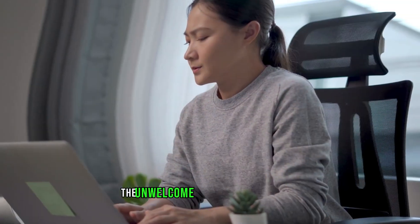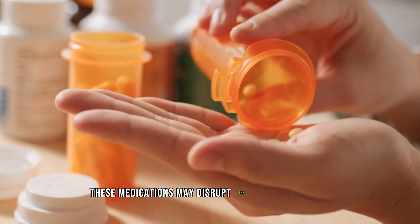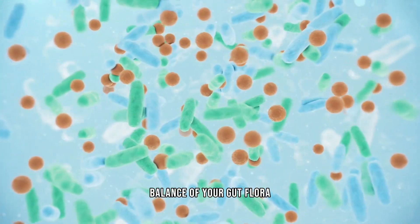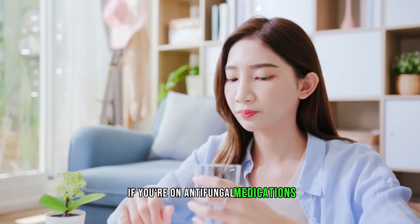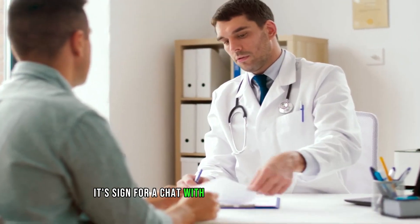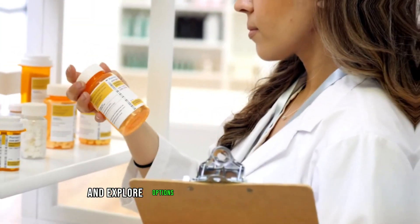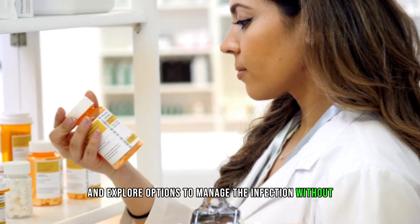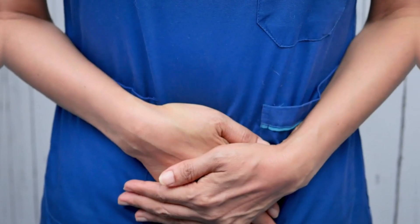Number ten: certain antifungal medications. Antifungal medications, crucial for treating stubborn fungal infections, can sometimes come with the unwelcome side effect of diarrhea. These medications may disrupt the delicate balance of your gut flora, leading to digestive issues. If you're on antifungal medications and experiencing persistent diarrhea, it's time for a chat with your healthcare provider. They can reassess your treatment plan and explore options to manage the infection without causing significant gastrointestinal discomfort.